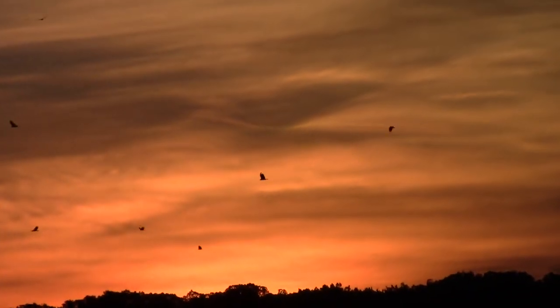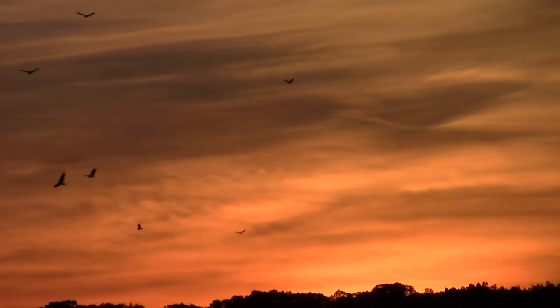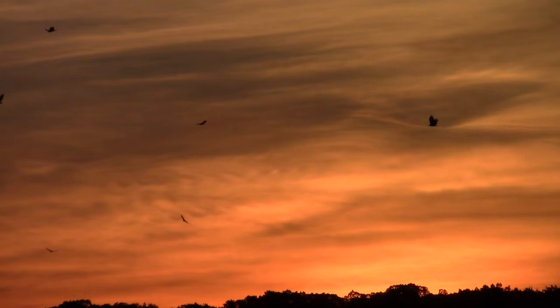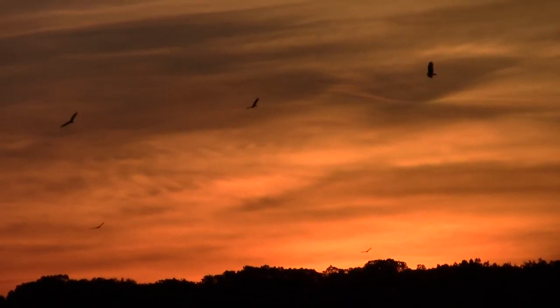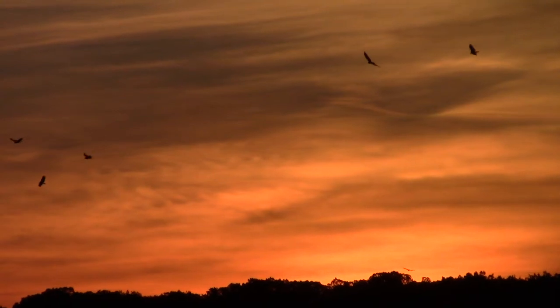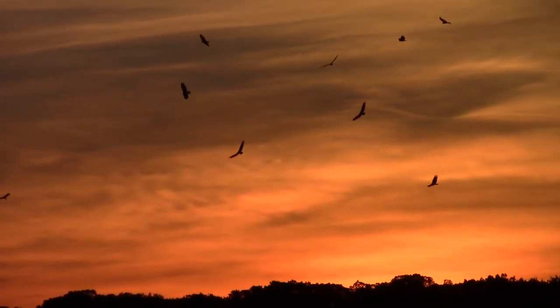These are turkey vultures. I'm really zoomed in right now so you can see them better. I'm not kidding — there could have been as many as 70 to 100 of them in the sky at any one time. It was truly awesome to see, all from my screen shelter number 12.